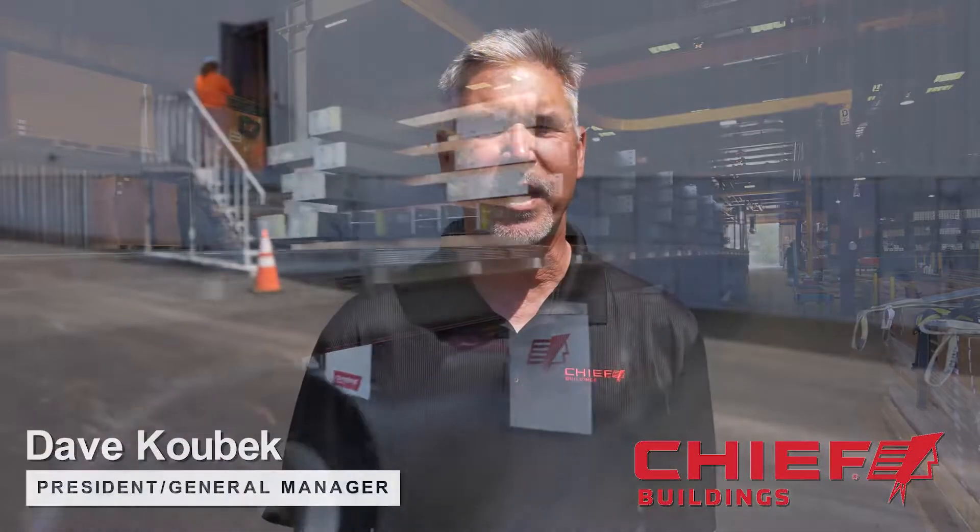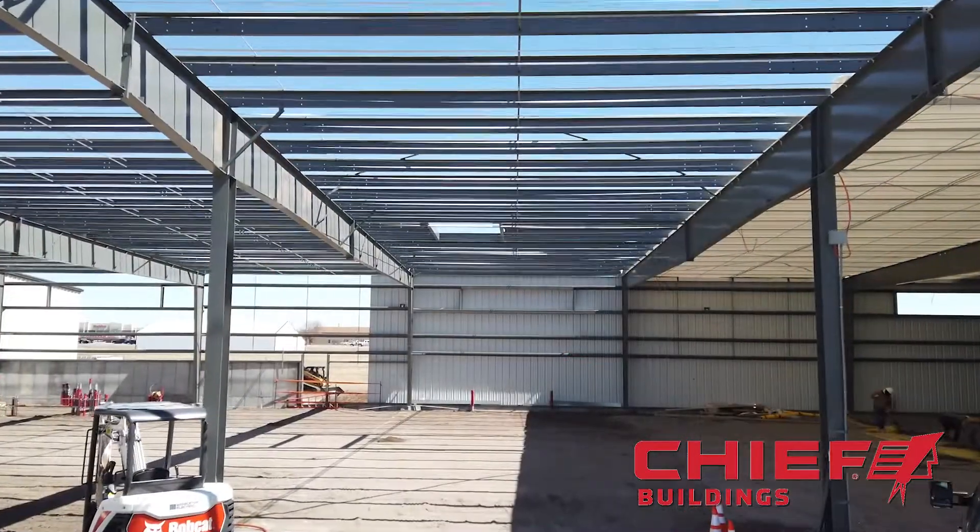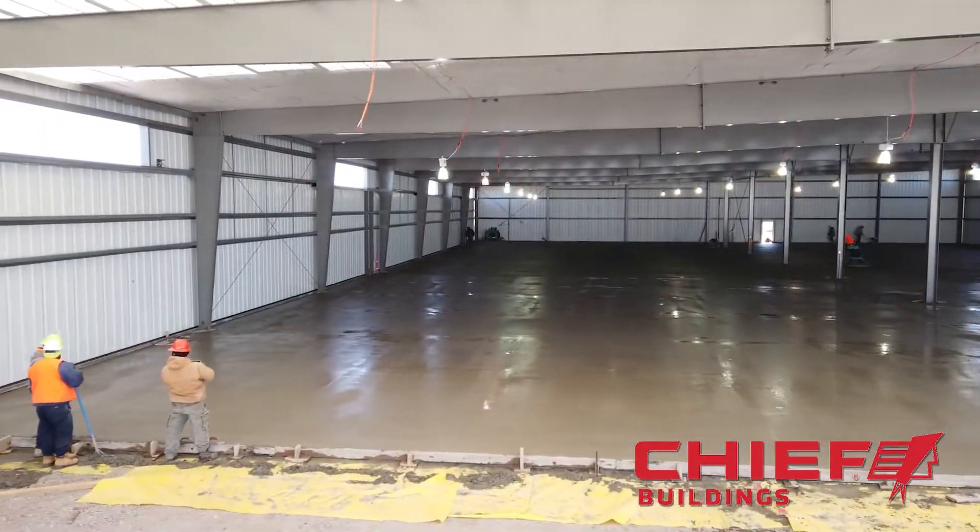At Chief Buildings, we engineer and manufacture metal building systems just like this for companies and individuals all over Nebraska and the country. But how is it made?